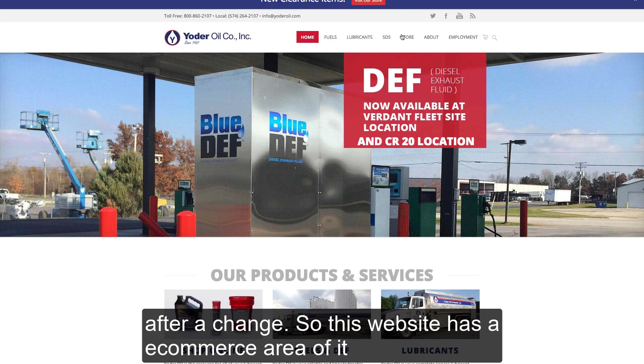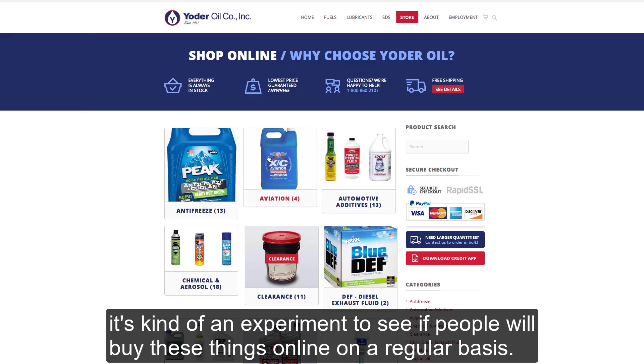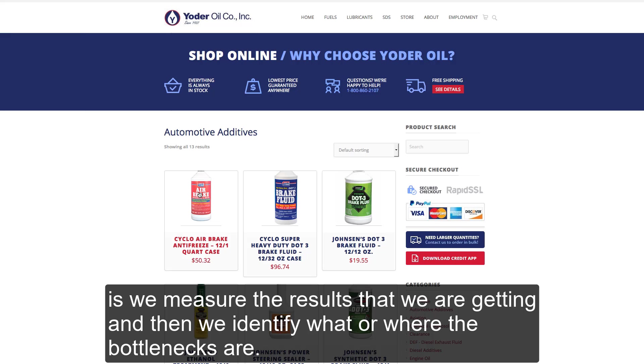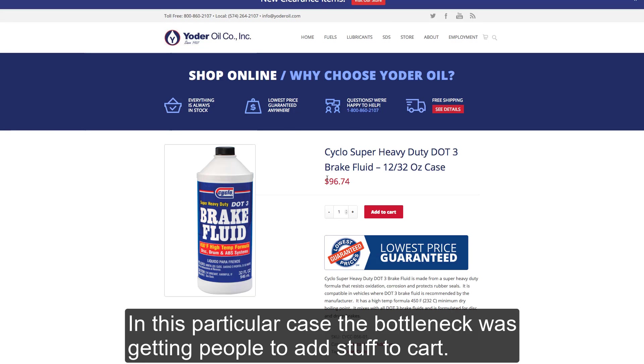This website has an e-commerce area of it — kind of an experiment to see if people will buy these things online on a regular basis. What we first do when we try to make things better is we measure the results that we are getting, and then we identify what the bottleneck is or where the bottlenecks are. In this particular case, the bottleneck was getting people to add stuff to cart.